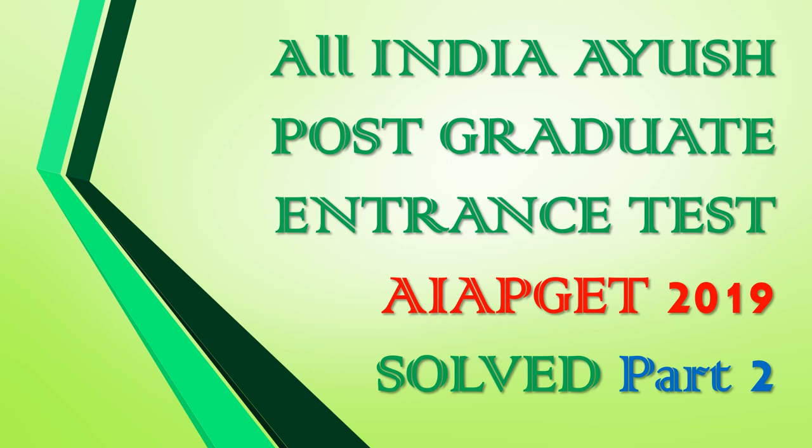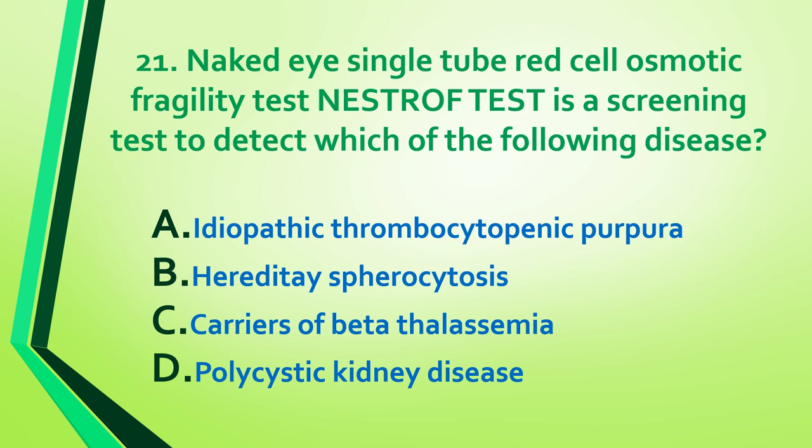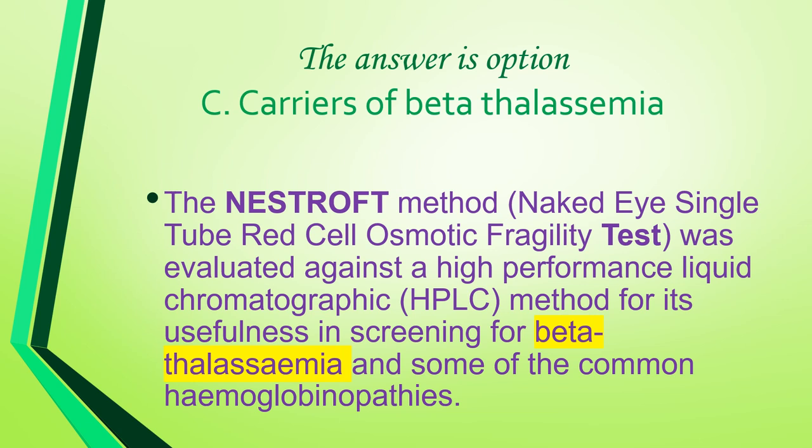All India Ayurveda Postgraduate Entrance Test 2019, Salt Part 2, Question 21: Naked eye single tube red cell osmotic fragility test — Nestrof test — is a screening test to detect which of the following diseases: idiopathic thrombocytopenic purpura, hereditary spherocytosis, carriers of beta thalassemia, polycystic kidney disease? Answer is option C: carriers of beta thalassemia.